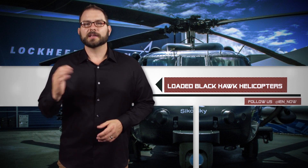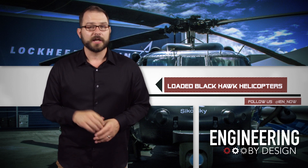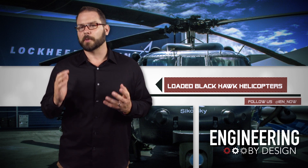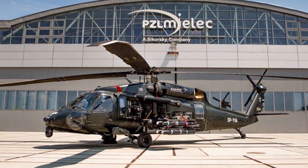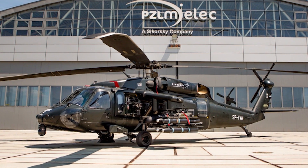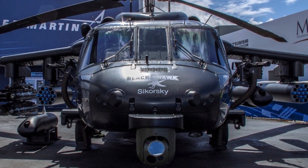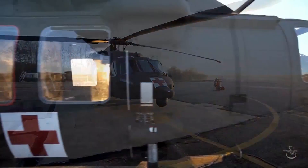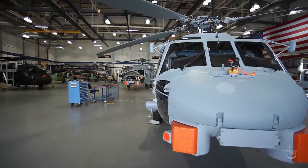This year at the Farnborough International Air Show, Lockheed Martin unveiled a European-built Sikorsky Black Hawk helicopter showcasing the types of weapons that can now be integrated onto the multi-role aircraft. The armed external wings now feature four weapons stations with launchers for a mix of Hellfire and Dagger air-to-ground missiles, a 19-shot Hydra 70 rocket pod, and an FN Herstal Belgium-manufactured rocket machine gun pod.